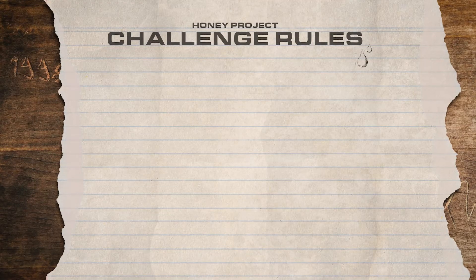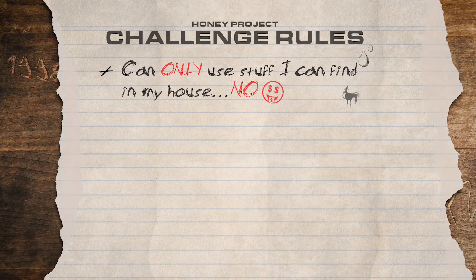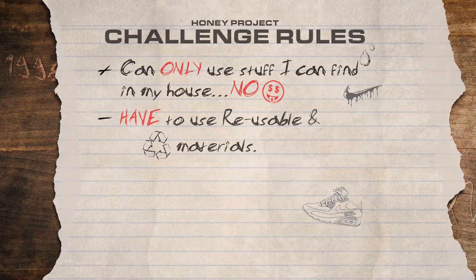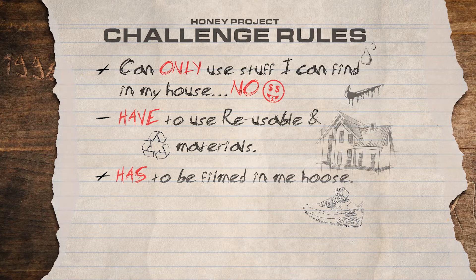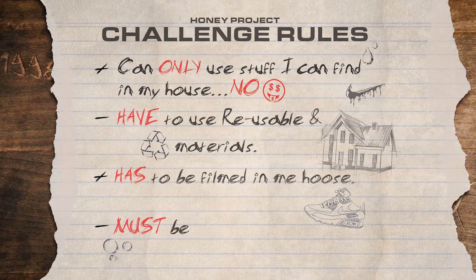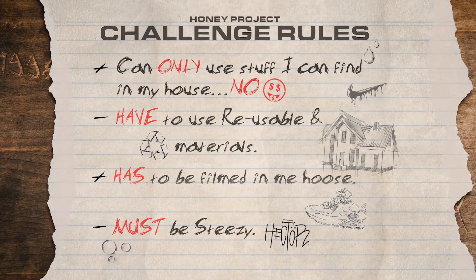The rules for this challenge are: I'm only allowed to use stuff I can find in my house, so I'm not allowed to spend any more. I have to use reusable and recyclable materials to go with the concept of the shoe. It all has to be filmed in my gaff — I'm not allowed outside, not allowed any studios or fancy schmancy places. And it all has to be smooth, seamless, swanky, saucy, and obviously steezy. So let's get on with it.